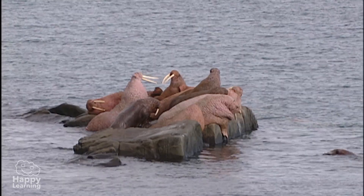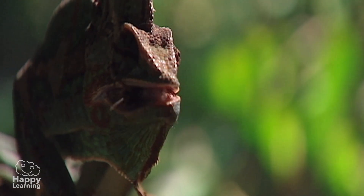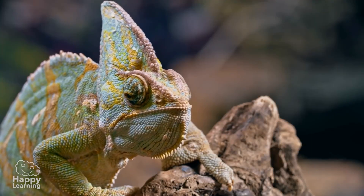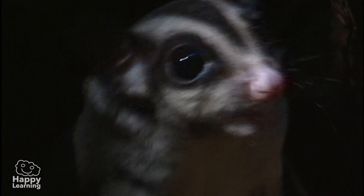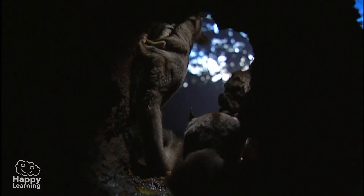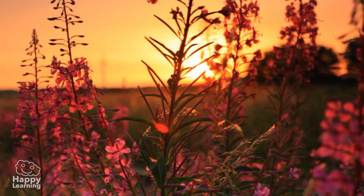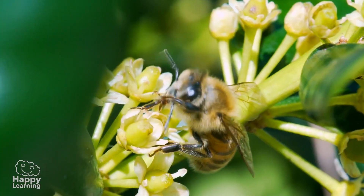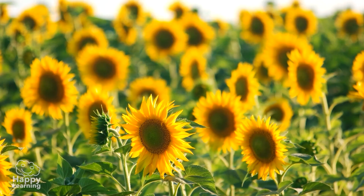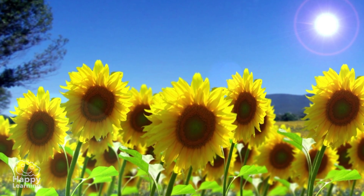Animals need to communicate in order to relate with each other. Many do so through smells. Others, like this chameleon, change their colors. Others, like this noisy squirrel, communicate through sound. Although they don't move around and don't have eyes, a nose, or any other sense organ, plants also interact. When they perceive the sunlight, their stems move and grow towards it.